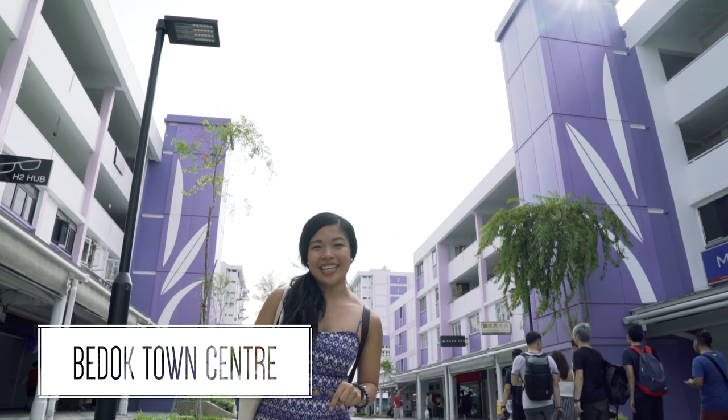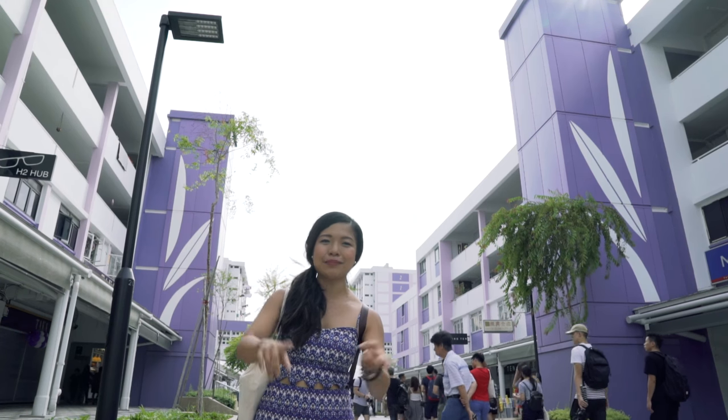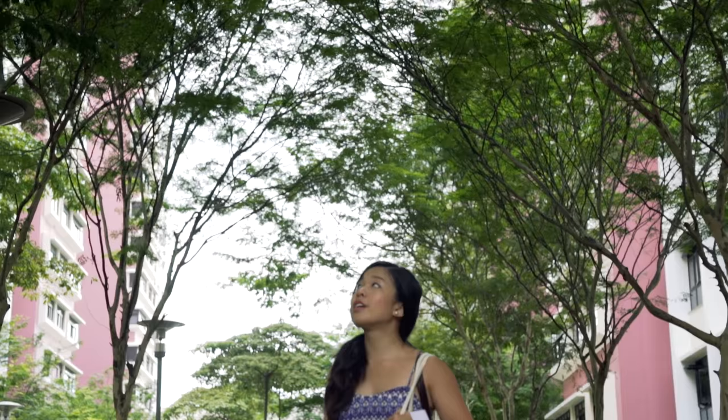Right now, we are at the Bedok Town Centre. This whole entire area is equipped with wheelchair-friendly ramps, new benches, lighting and also landscaping.